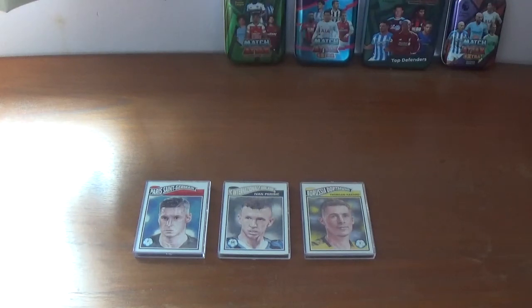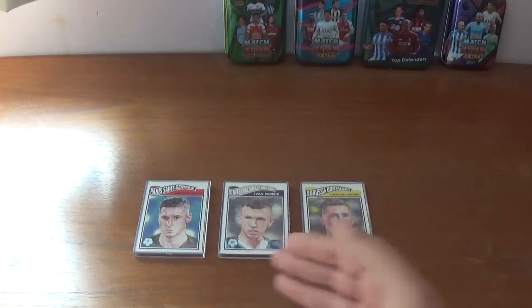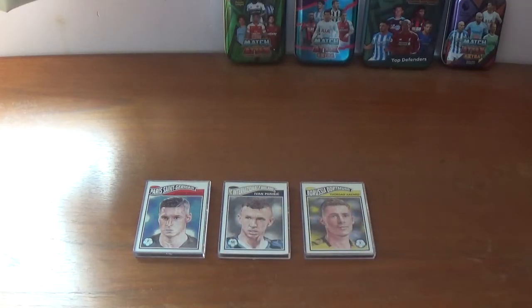Hi everyone, All Things Football back again with another video. Today we're going to be taking a look at some more weeks of the Topps UEFA Champions League Living Collection. Now we have, as you can see in front of us on the table, weeks 9, 10 and 11 for this never-ending trading card collection.